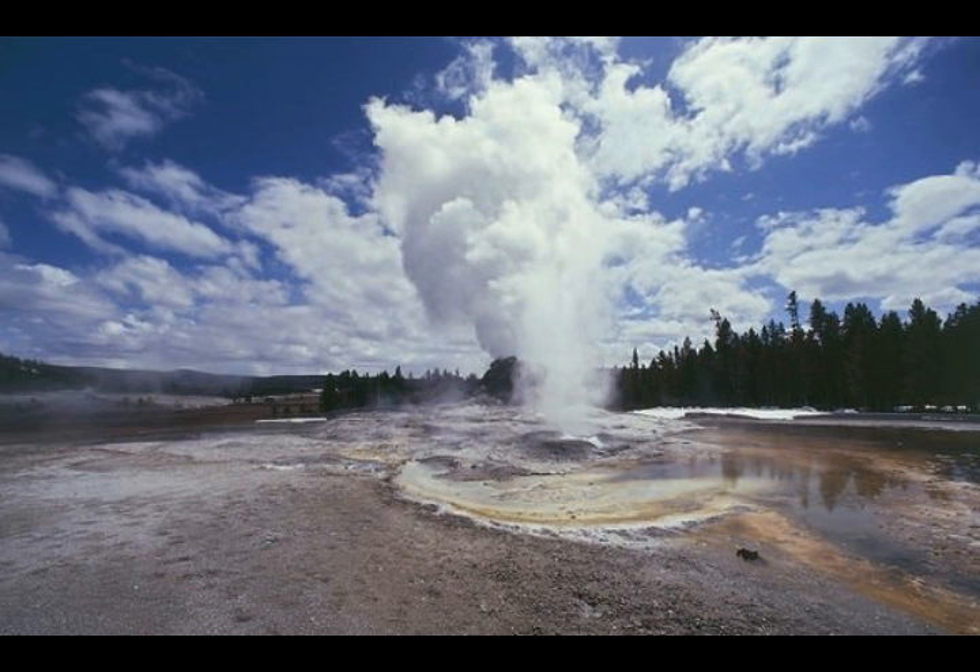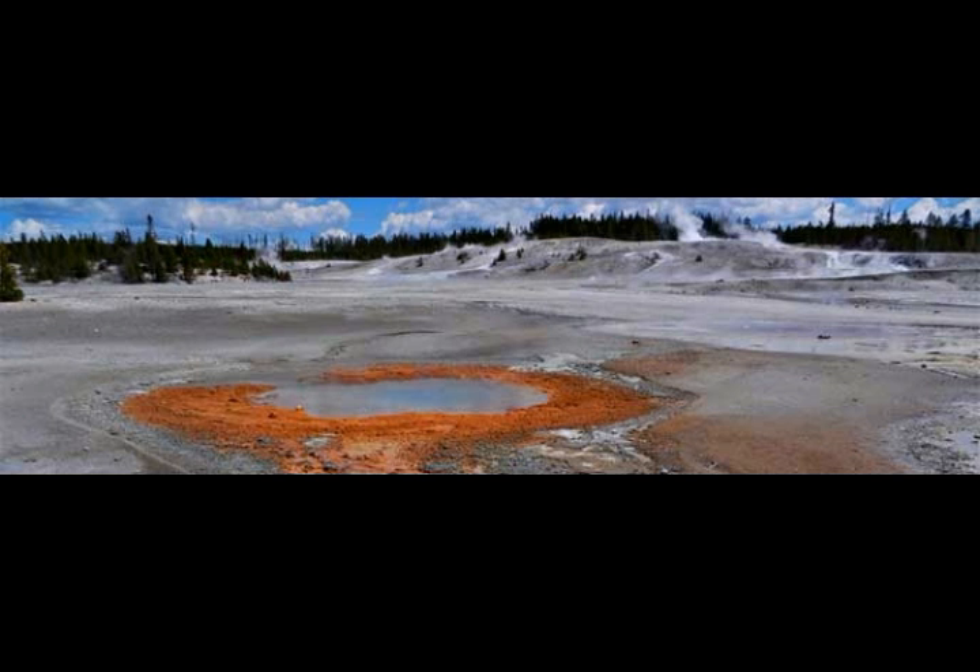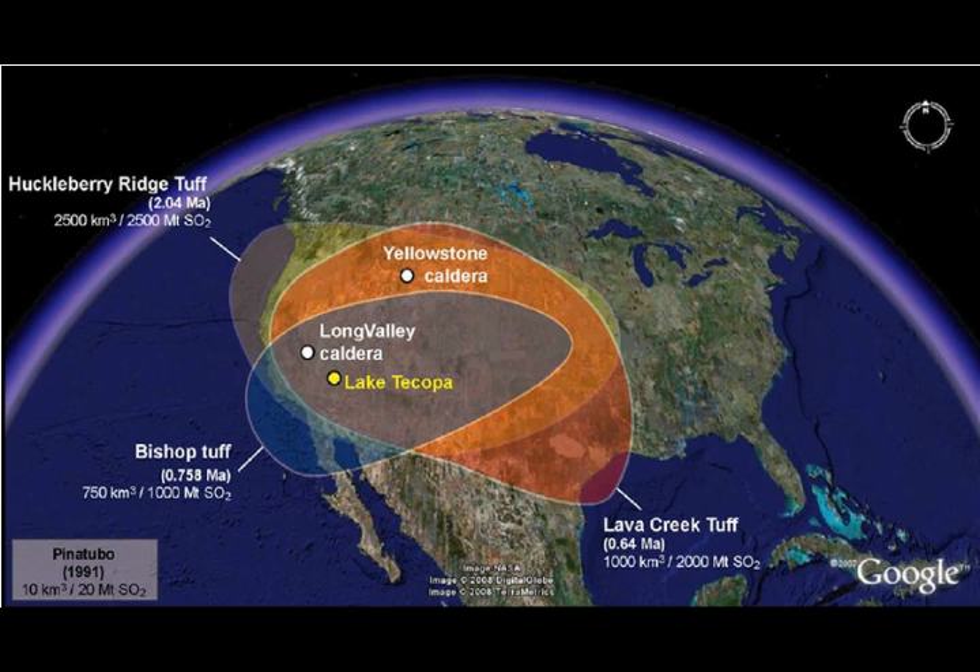Due to Yellowstone plateau's high elevation, the average boiling temperature at Yellowstone's geyser basins is 199°F — about 93°C, just below the standard boiling point of 100°C. When properly confined near the surface, built-up pressure can periodically release in eruptions of hot water and steam reaching up to 390 feet into the air, such as Steamboat Geyser, the world's tallest geyser, which has been erupting almost every month.